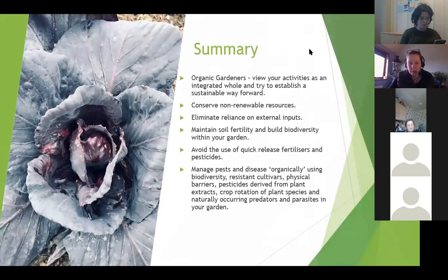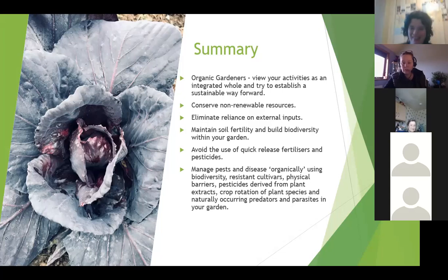Just a very quick summary of everything covered over the last four weeks. If you're planning on being organic gardeners, view your activities as an integrated whole to establish a sustainable way forward. Look at the whole picture - think about biodiversity and wildlife like ladybirds and frogs eating slugs that can help protect crops. Conserve non-renewable resources by avoiding peat and using water butts rather than the tap. And compost, compost, compost - every gardener should be composting.